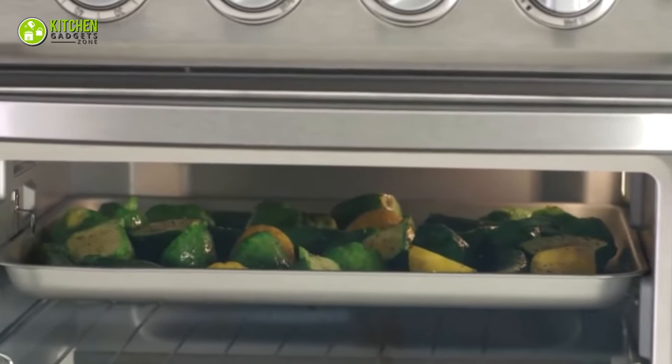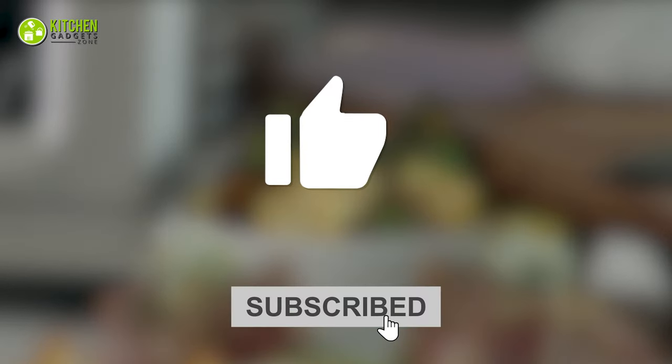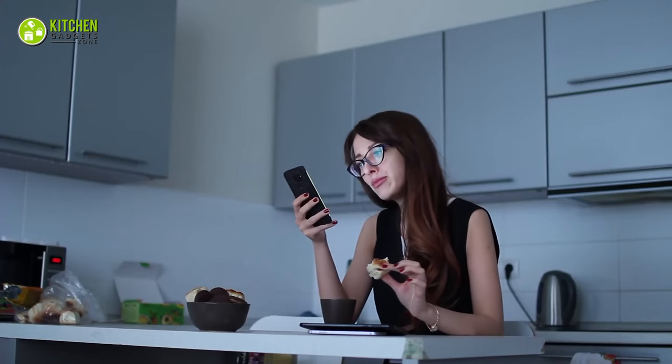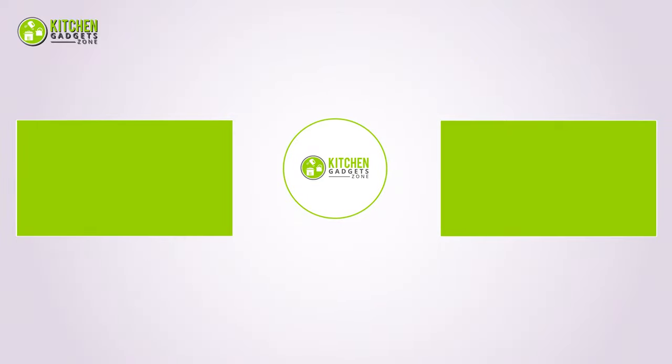That being said, we are now at the end of the video. Hope you loved it — subscribe if you did! In the comment section, let us know if you find this video helpful. Stay tuned if you want more videos like this.